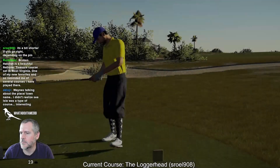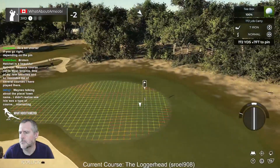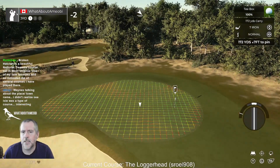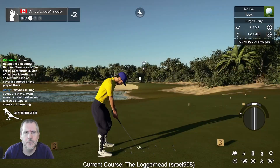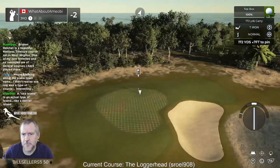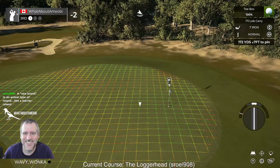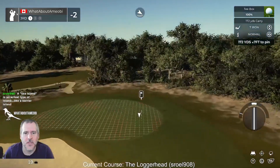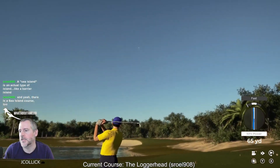There's an actual Sea Island — I think they play a tournament there now, don't they? That's a big bunker, Steve — it's a huge bunker. I don't love the way you've got the pin with slopes on both sides, but okay.